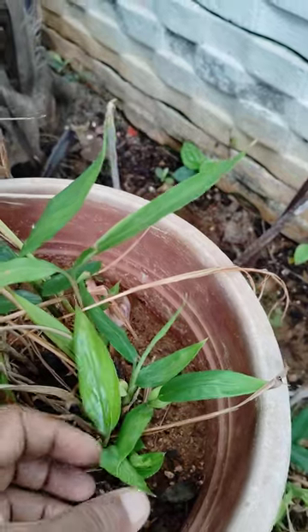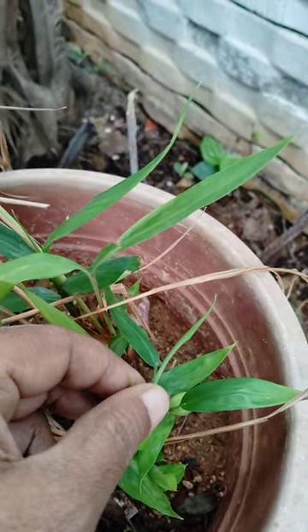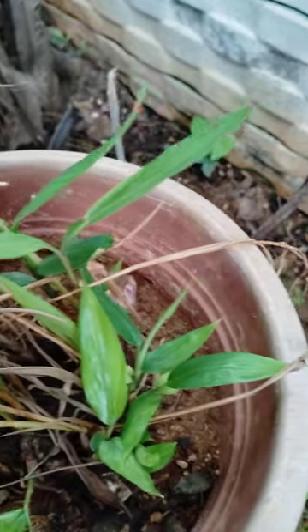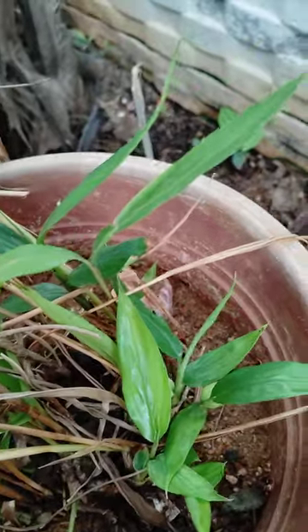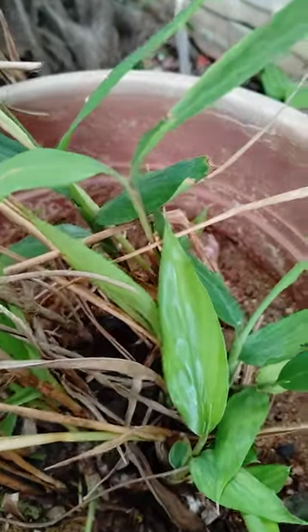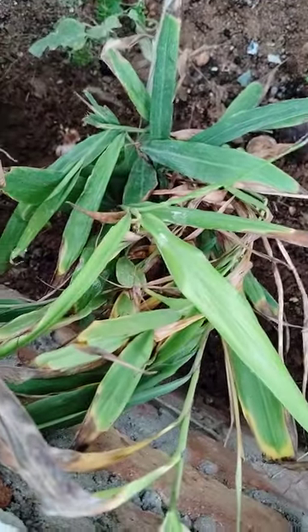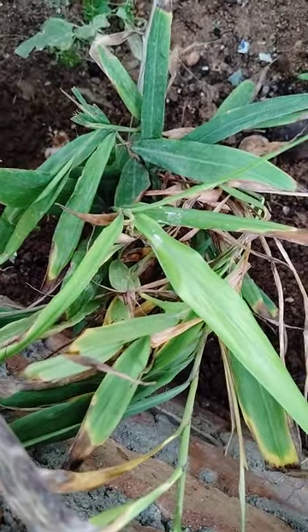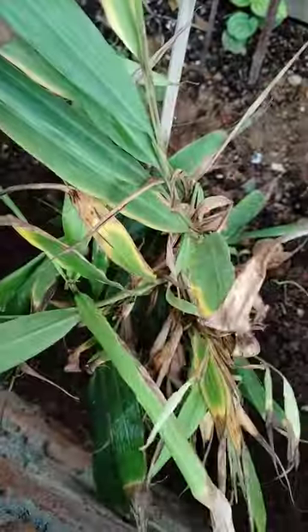Very beautiful, and these leaves are very fragrant — very good smell. Very nice. I planted it in soil also — see here, this is another one I planted.